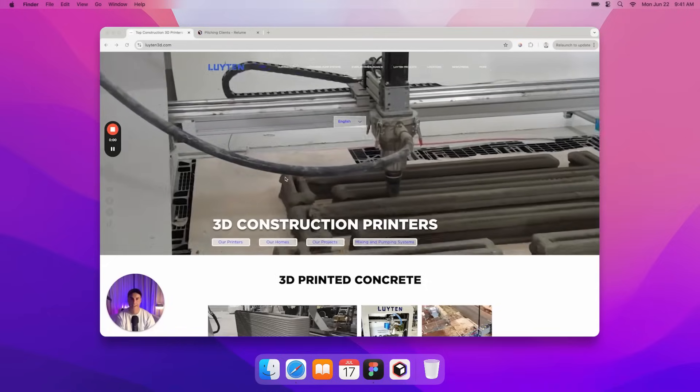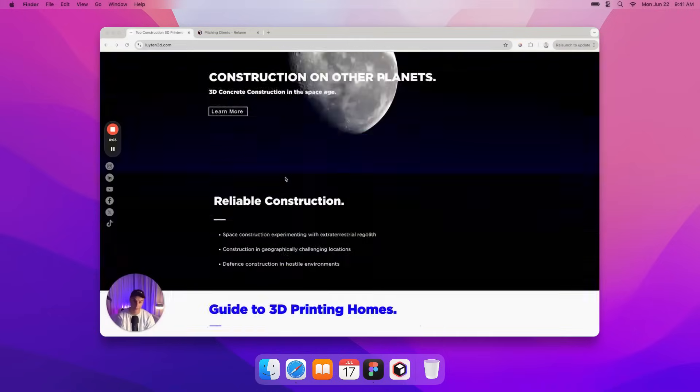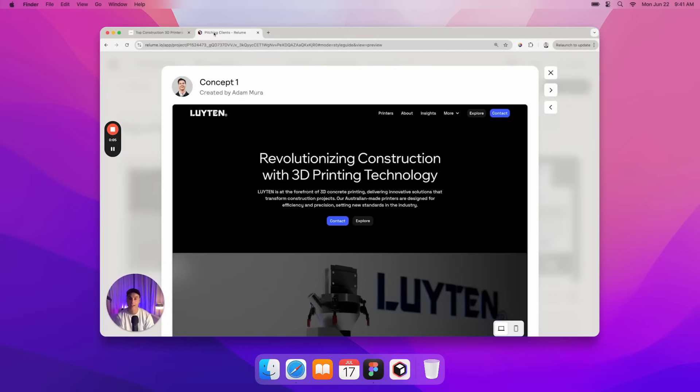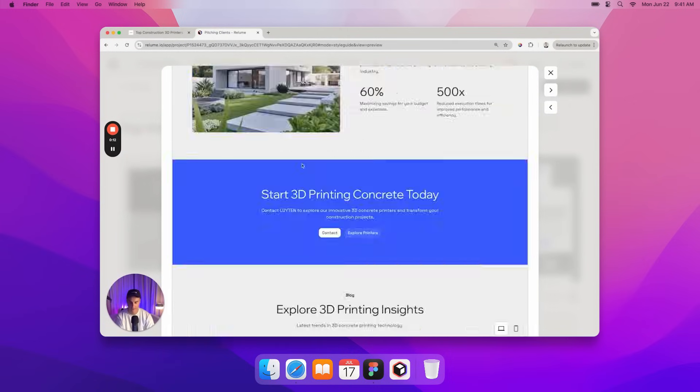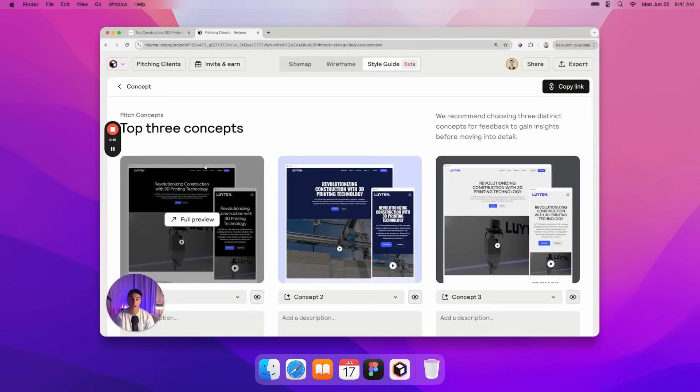Here's how I'd pitch it: 'Hey guys, here is your current website. And here is a concept that I've created that I believe makes your business look way more attractive. I've designed two more custom concepts specifically for your business. My name's Adam and I create and design websites for a living. I could get this website up and running for you in two to three weeks. There's a link to my right where you can schedule a call with me.'